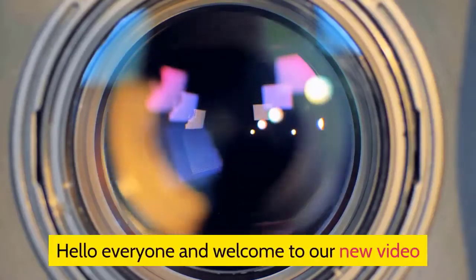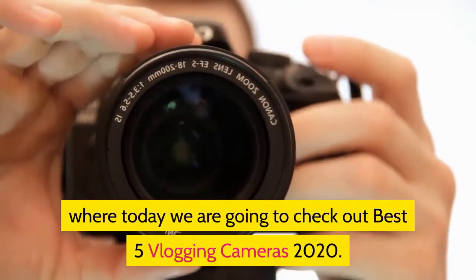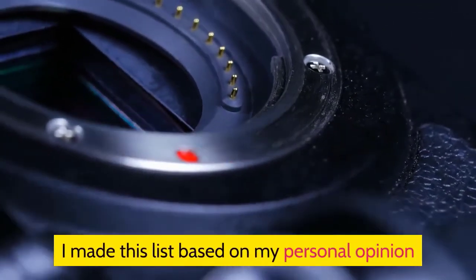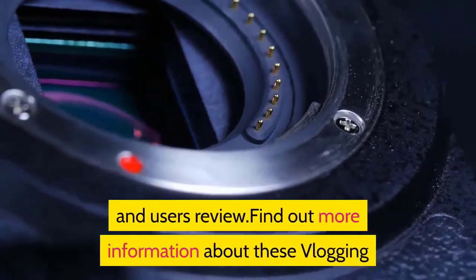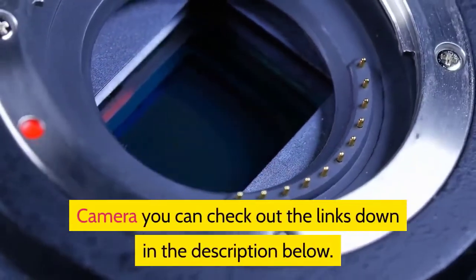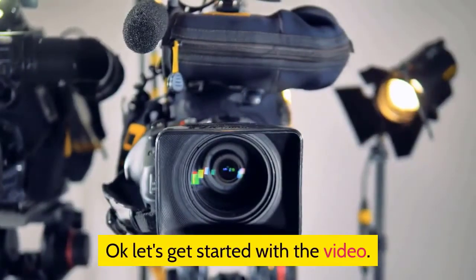Hello everyone and welcome to our new video where today we are going to check out the best 5 vlogging cameras of 2020. I made this list based on my personal opinion and user reviews. For more information about these vlogging cameras, you can check out the links down in the description below.